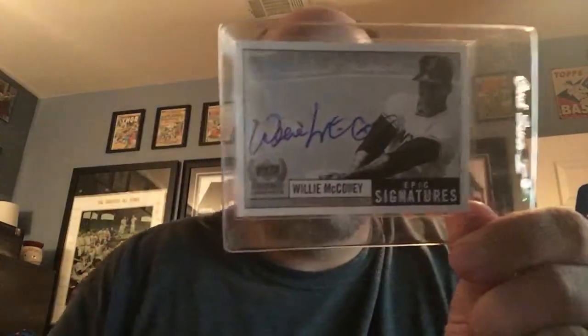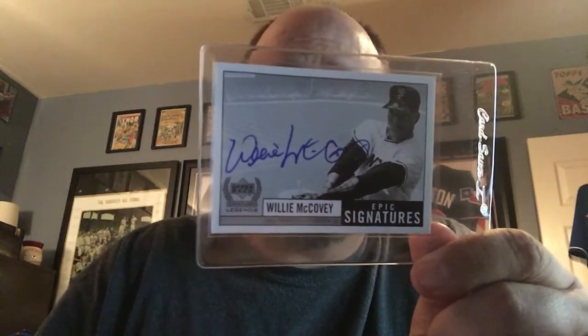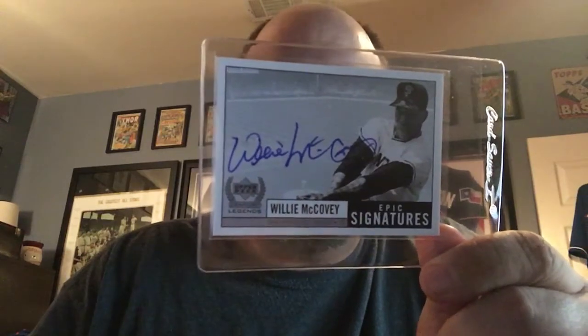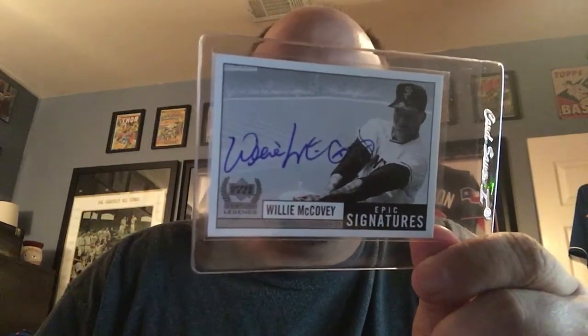The last card I'm really excited about because I love this set — 1999 Upper Deck Legends, Epic Signatures. Tons of Hall of Famers, great pictures, great design, simple and clean, autographs typically on card. Just a gorgeously designed set. I miss Upper Deck for that reason. This one is Willie McCovey. I probably paid more than a normal McCovey would cost, but I just loved it and wanted to buy it.